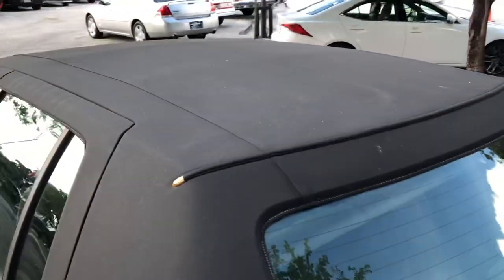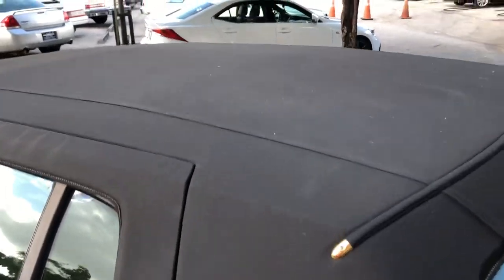The top is in excellent shape. It's got that special period-correct canvas top.